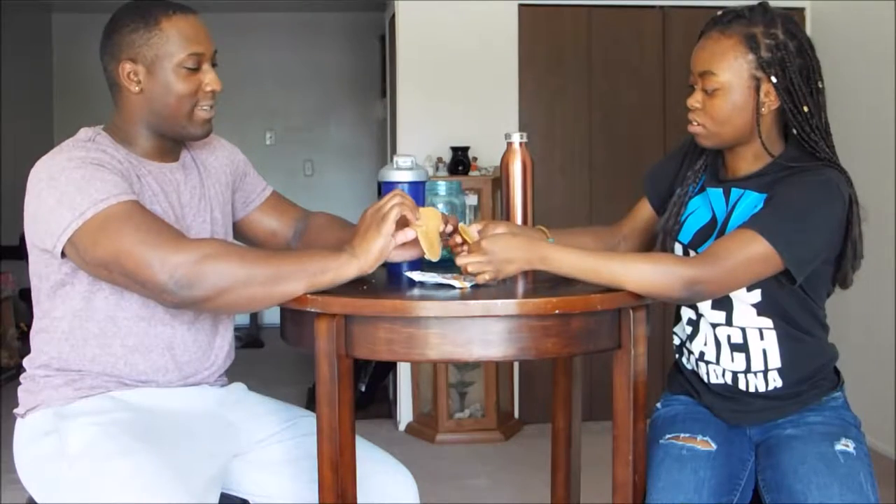The next one that we have is stroopwafels from Holland — caramel, cinnamon, and vanilla. Bourbon — isn't that alcohol? It smells like graham crackers. That's exactly what it smells like. This is so hard. I like the vanilla flavor. Overall opinion, it was pretty good.